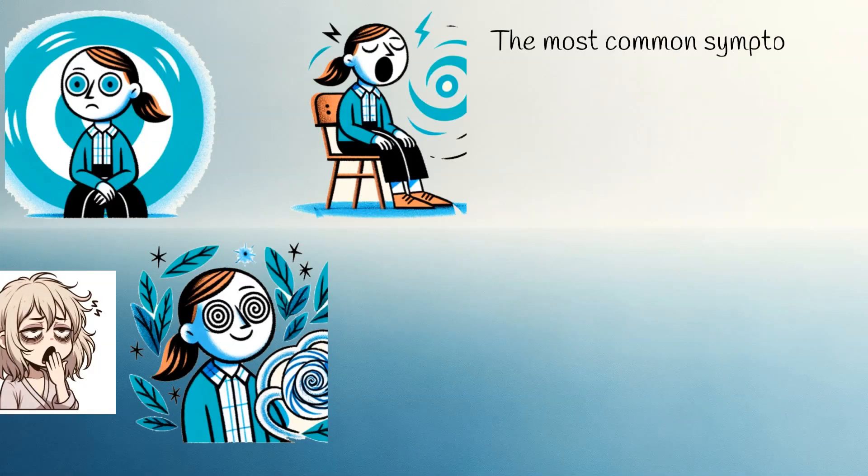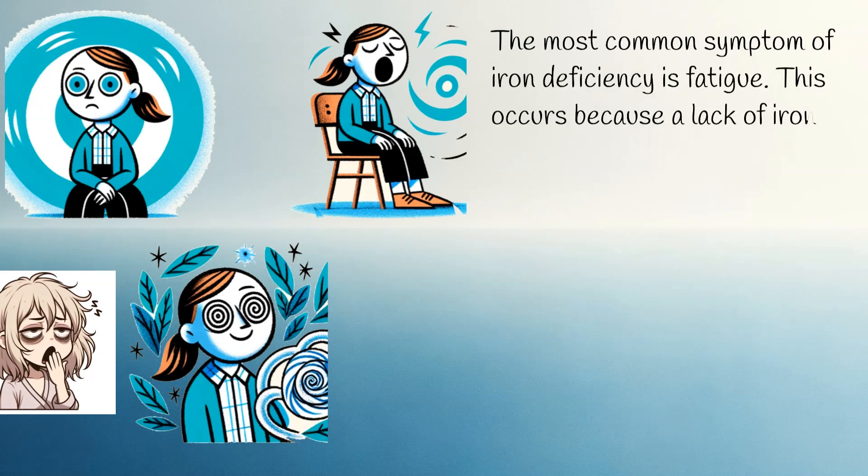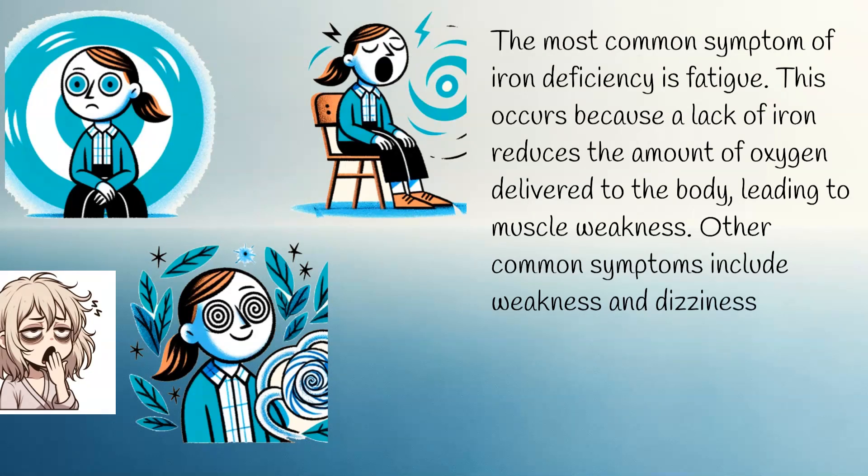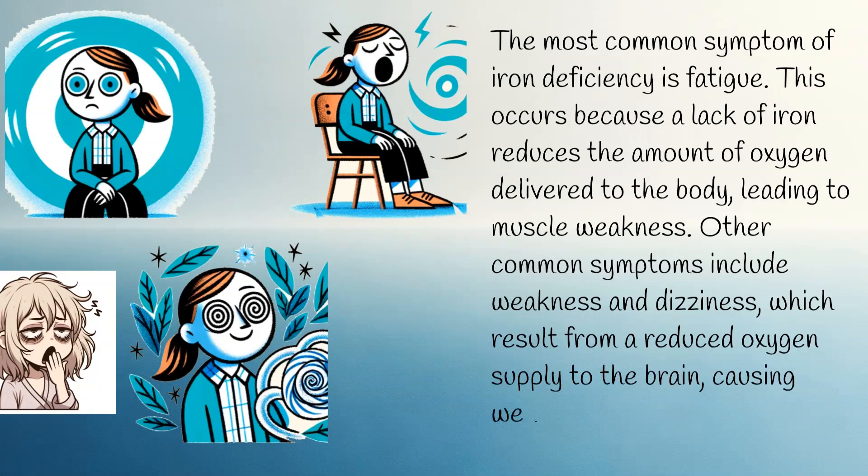The most common symptom of iron deficiency is fatigue. This occurs because a lack of iron reduces the amount of oxygen delivered to the body, leading to muscle weakness. Other common symptoms include weakness and dizziness, which result from a reduced oxygen supply to the brain, causing weakness and lightheadedness.